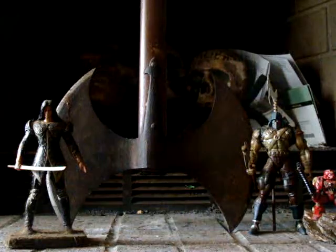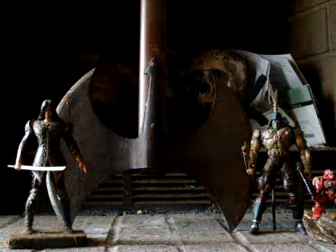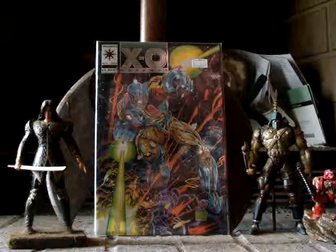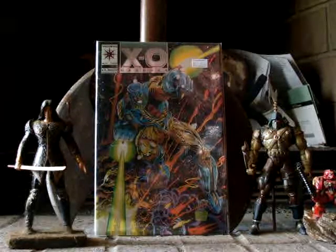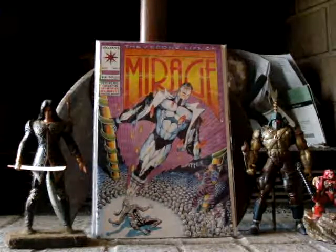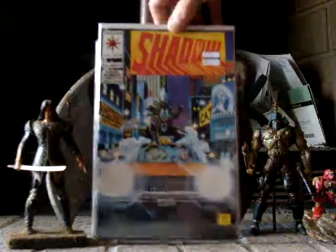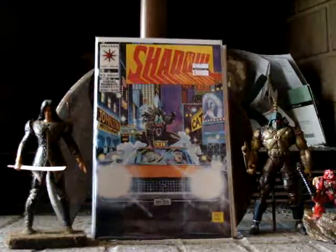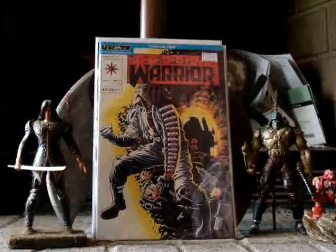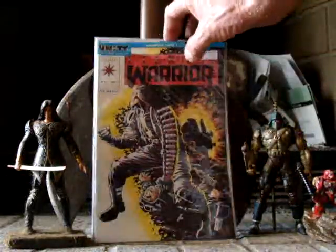Next we've got some Valiant goodies for y'all — a lot of Valiant. We've got XO Manowar number 0, foil cover. Dr. Mirage number 1. I'm not sure if these are first appearances. We've got Shadow Man number 16. Eternal Warrior number 1 — I paid $3 for that. I paid $4 for that Shadow Man.